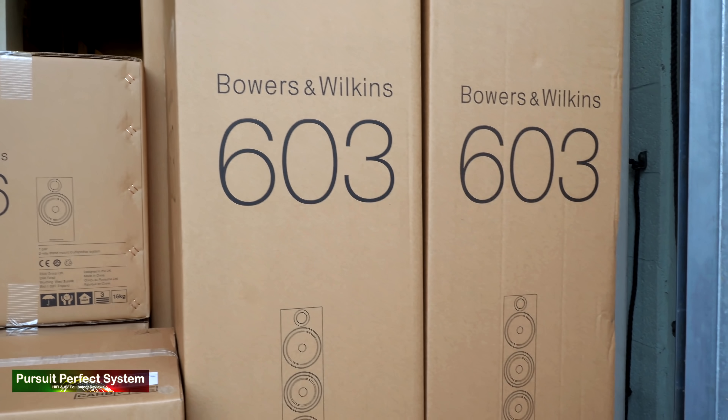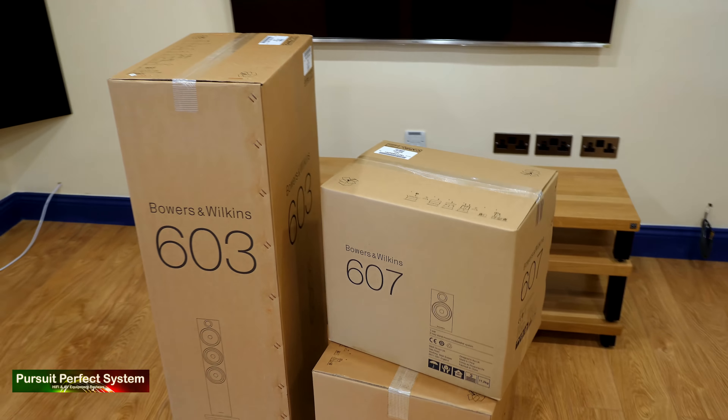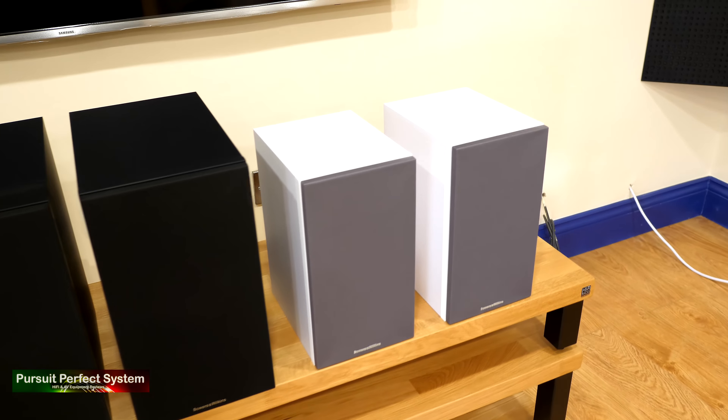At this point, I get a phone call to let me know the Nintronics boys were unloading the very first UK shipments of the Bowers & Wilkins new 600 speakers, so I nipped round to take a look.